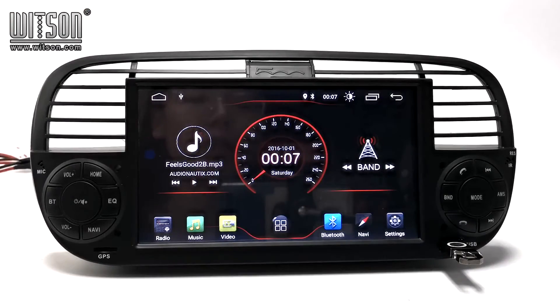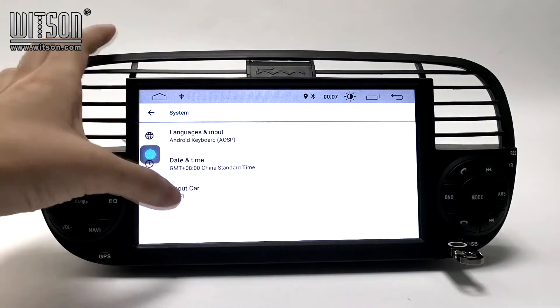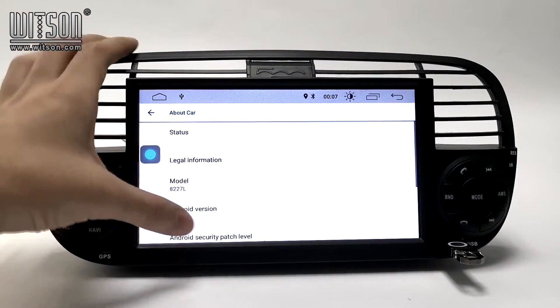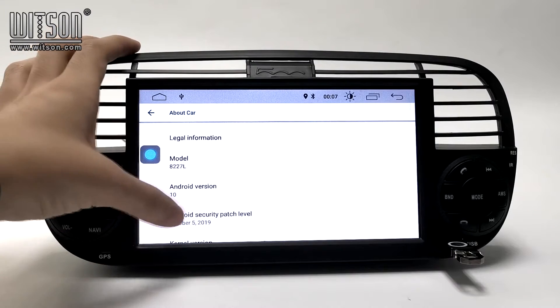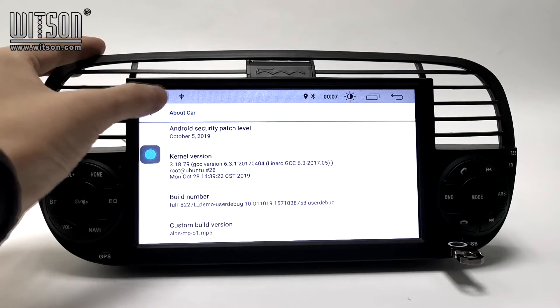About this product, I will show you some functions. Let's enter Settings, then System, About Car. You can see the model is 827L and the Android version is 10. And also other information here.